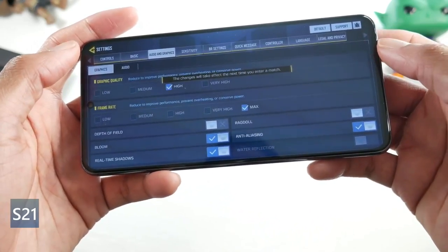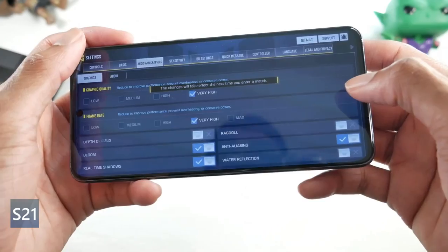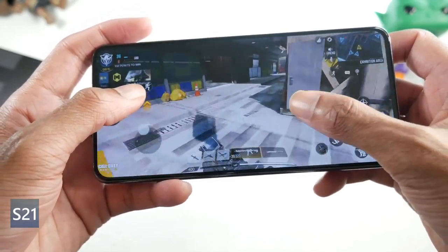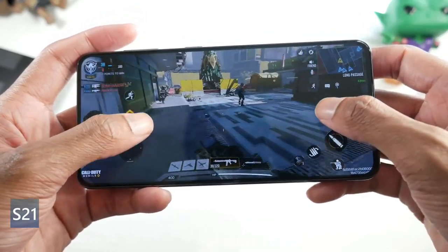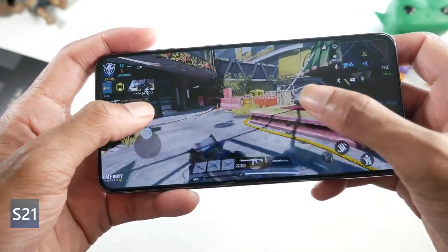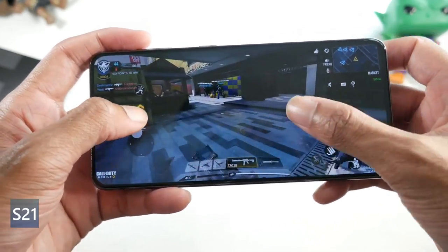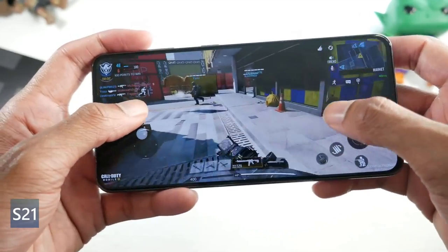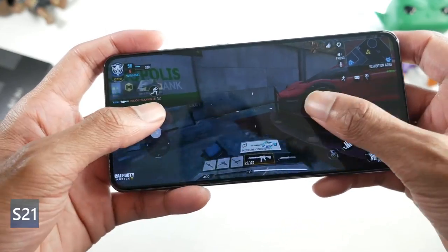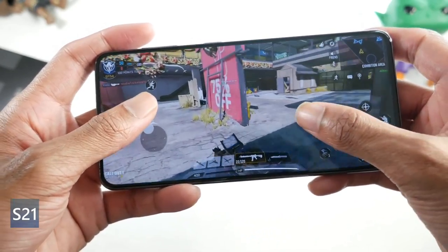The Snapdragon 888 chip is still very fast — whatever you throw at this phone, whether gaming or anything else, it's going to be very fast. Like the other phones, the 888 chip can get a little bit warmer than I'd like under intense use, but that's pretty much going to be the theme with a lot of these phones. This phone has 128 gigs of internal storage and 8 gigs of RAM.